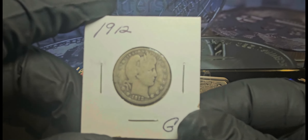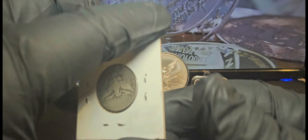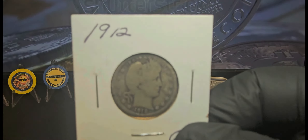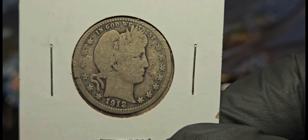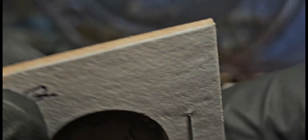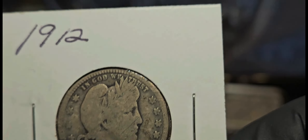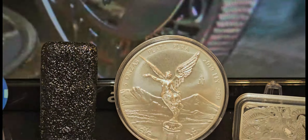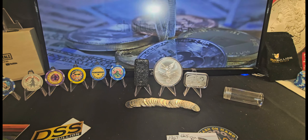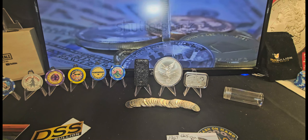I also picked up a Barber quarter — I forget which seller I bought it from. It's a 1912, in pretty decent condition. Looks pretty good. So all in all, I ended up spending about $150 on Whatnot and made some pretty good purchases.